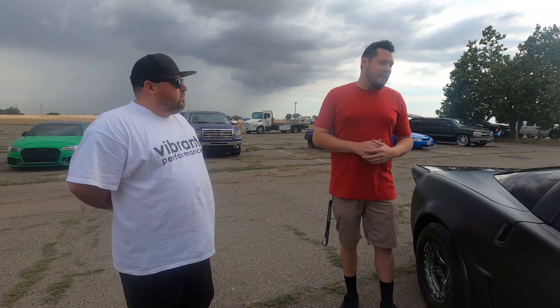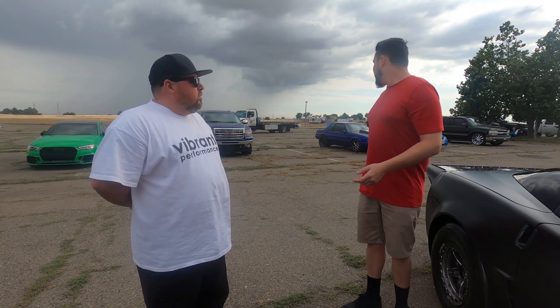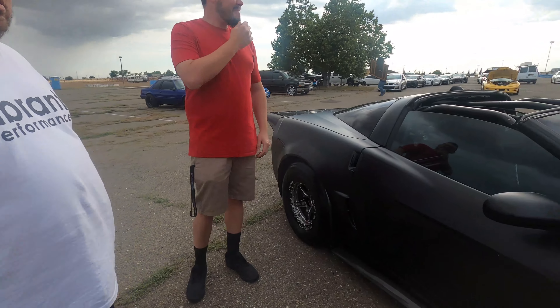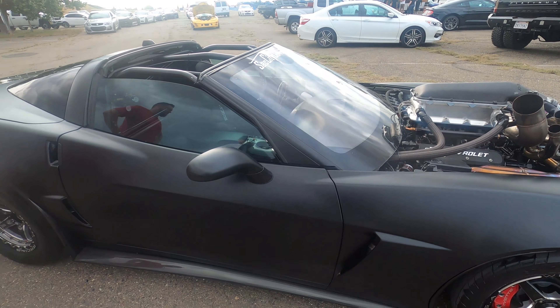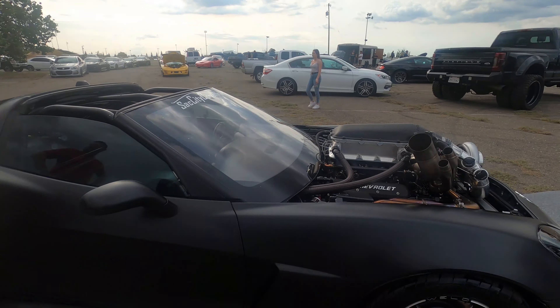The car is running a Holley Dominator, so everything's going to be wired through the Holley Dominator. We were talking about traction control — right now we have the traction control hooked to the stock wheel speed sensors, but they're not working too well. So we're going to put some aftermarket wheel speed sensors on it and try that.